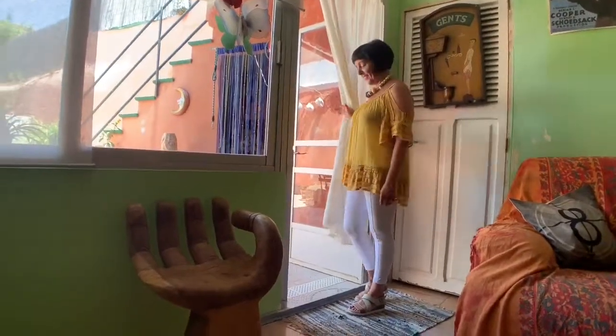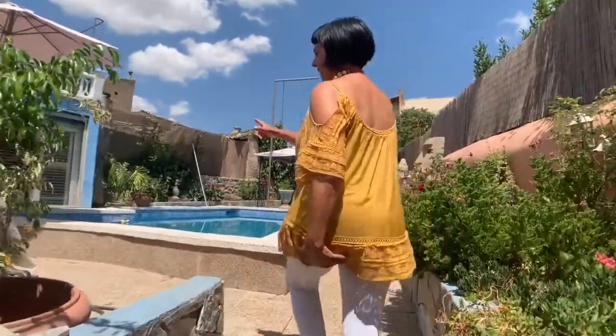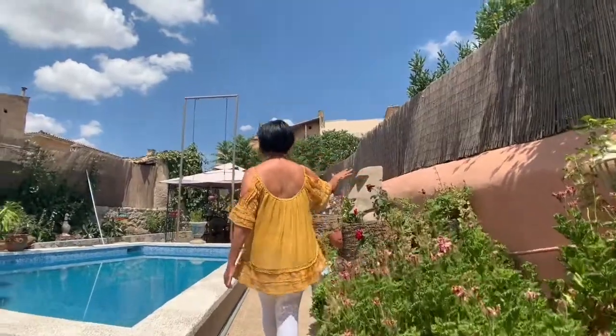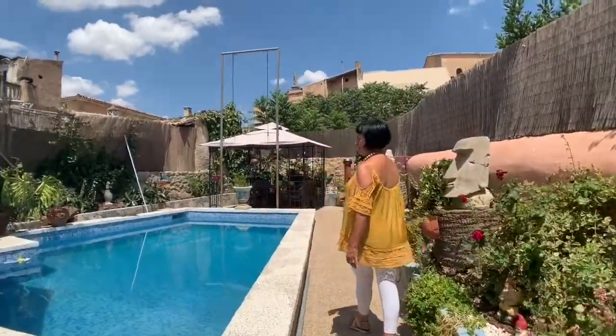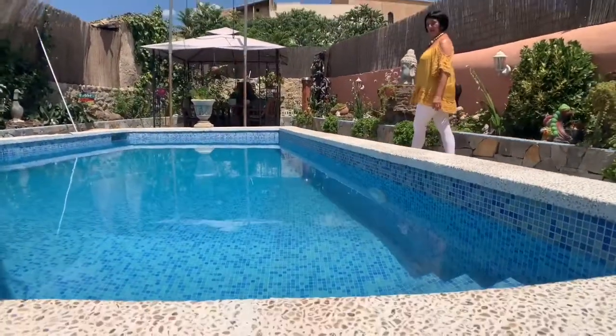We are going to go to the terrace and the pool, which has got a nice terrace as well and a nice garden around the side. The pool is quite good and quite big.